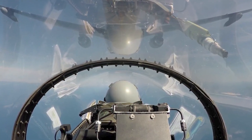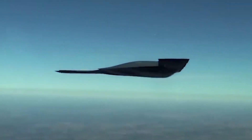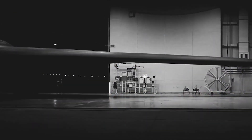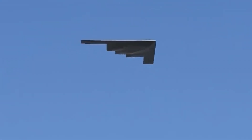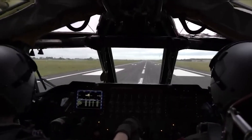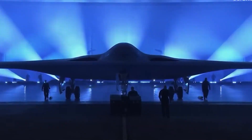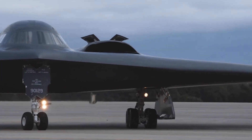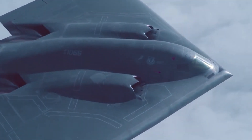Imagine an aircraft so advanced that it blends seamlessly into the skies, evading detection while carrying out missions across the globe with surgical precision. Enter the Northrop Grumman B-21 Raider, the United States Air Force's newest stealth bomber and the heir to a lineage of revolutionary designs. As the successor to the legendary B-2 Spirit, the B-21 is poised to redefine the standards of strategic bombing for the 21st century. This sleek and enigmatic machine is the product of decades of technological evolution, driven by the need to counter modern threats in an ever-changing global security landscape. Its design, capabilities, and purpose reflect the Air Force's vision for the future of air dominance.